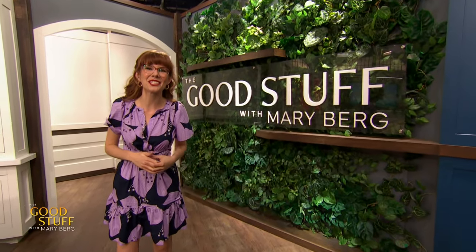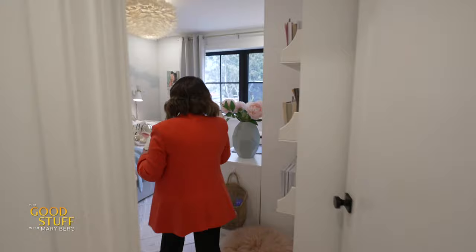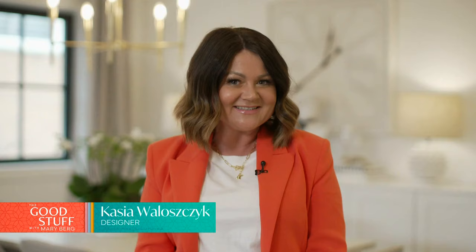Here's designer Kasia Walazic with where to save and where to splurge when you're decorating a kid's bedroom. Are you a busy mom in need of some inspiration for your kid's room? Let me share some ideas with you to jump start your next design project.